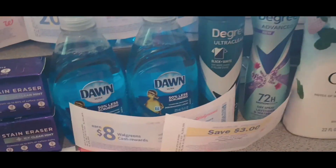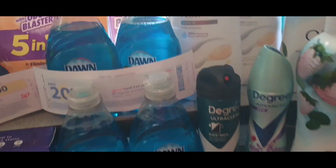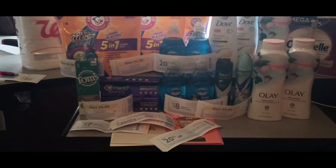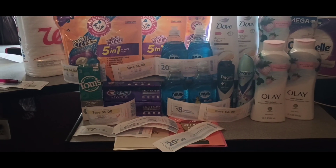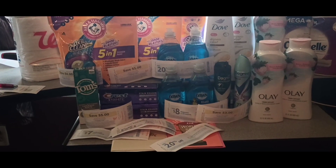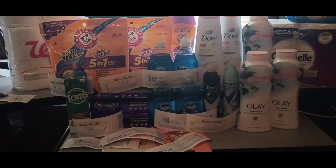Walgreens was definitely a hit this week. I paid less than $12 out of pocket for everything you see here, which is a lot of stuff. This is a really great haul for Walgreens. I really hope y'all liked the deals. Go ahead and thumb this video up, make sure and share it across all your social media platforms. Thank y'all so very much for watching, and I will catch y'all in the next one. Bye, y'all.